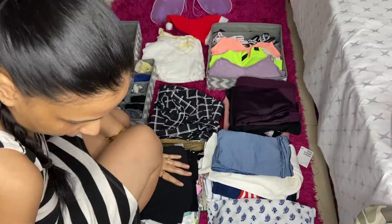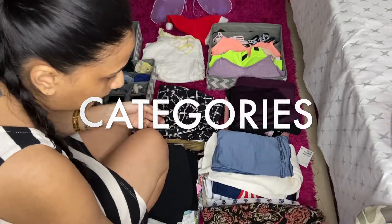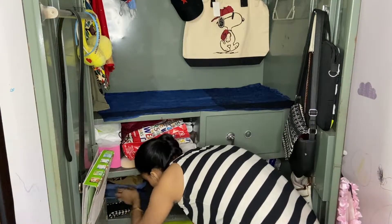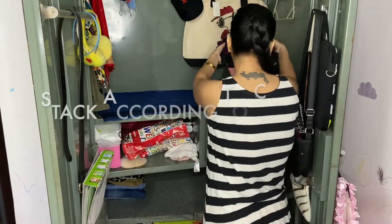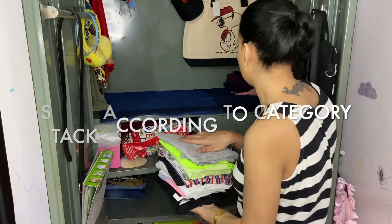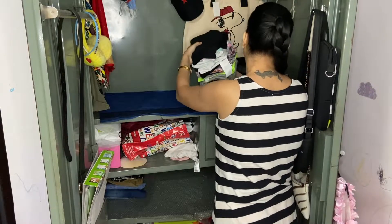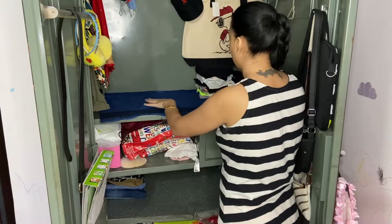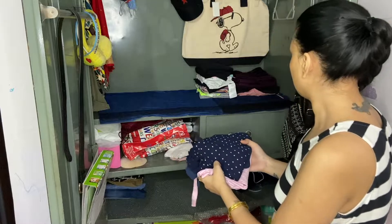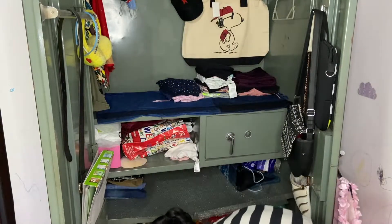Your next step is going to be to categorize all the clothes — occasional wear and daily wear. I keep all my clothes according to the nature of the clothes. For outerwear, since we are not going anywhere nowadays, I'm going to keep all of them in the second drawer or the bottom drawer.